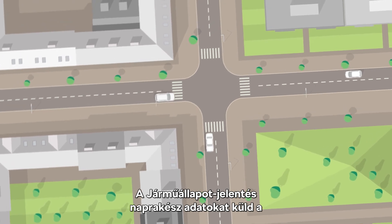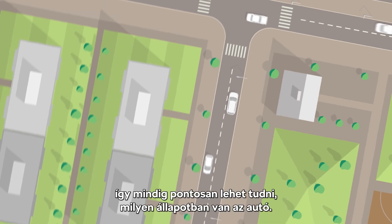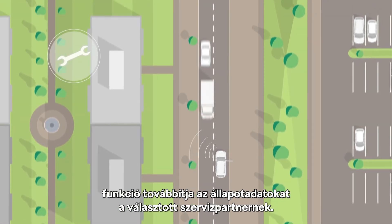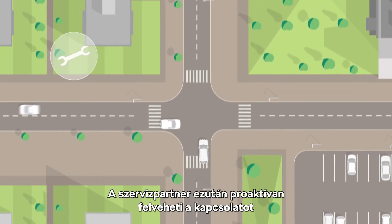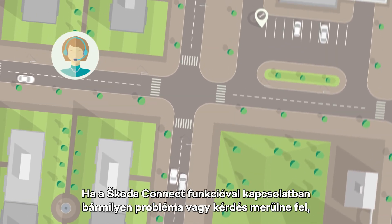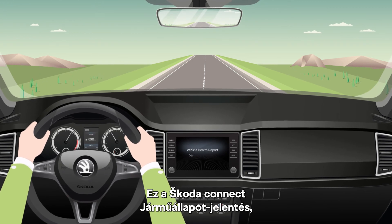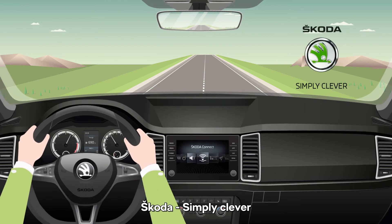The Vehicle Health Report Services send up-to-date data about the vehicle condition to the server, so you can always check the exact condition of your car. When the service need occurs, the service scheduling function transmits the vehicle data to a preferred service partner, who then proactively contacts the customer with a service offer. If any problem or question regarding Skoda Connect occurs, the customer can use the info call. Vehicle Health Report, Service Scheduling, and Info Call by Skoda Connect. Skoda. Simply clever.